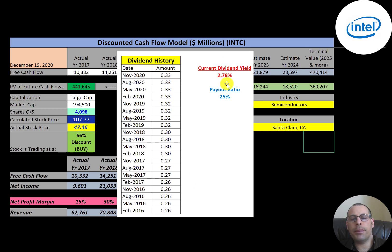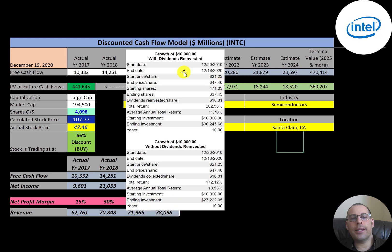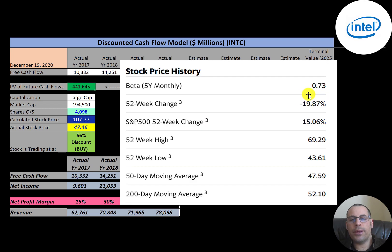It looks like the company raises their dividend each year — they're currently paying a 2.78% dividend yield with a payout ratio of 25%. The other 75% is used to grow the business, pay down debt, and buy back stock. If you invested $10,000 into this company 10 years ago and reinvested the dividends, you'd have $30,000 today. If you did not reinvest the dividends, you'd have $27,000.